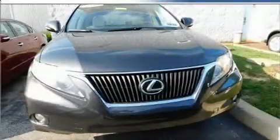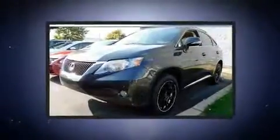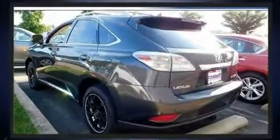Load your family into the 2010 Lexus RX 350. A 3.5-liter V6 engine pairs with a sophisticated 6-speed automatic transmission, and all-wheel drive keeps this model firmly attached to the road surface.